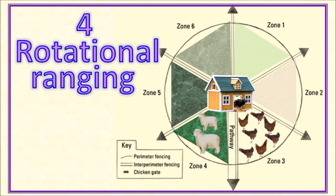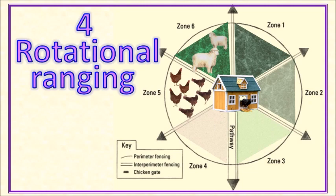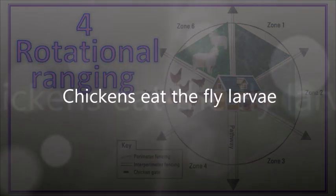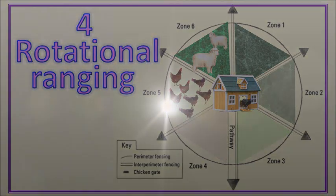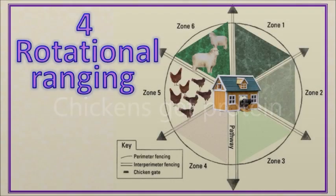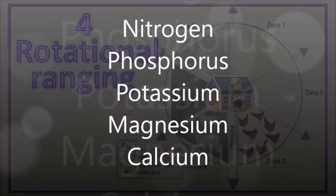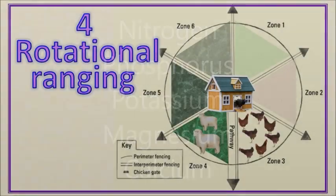A variation of mobile ranging is called multi-species rotational grazing, and this works very well in a farm environment. The chickens follow other animals in a cyclical progression. They do a valuable job of reducing the numbers of fly larvae that otherwise multiply on animal droppings, and at the same time the chickens benefit from the protein of those grubs. Chicken manure is also loaded with nitrogen, phosphorus, potassium, magnesium and calcium — all important nutrients for the soil.